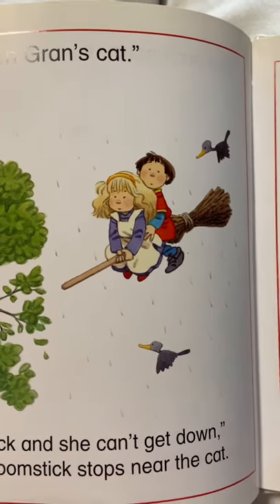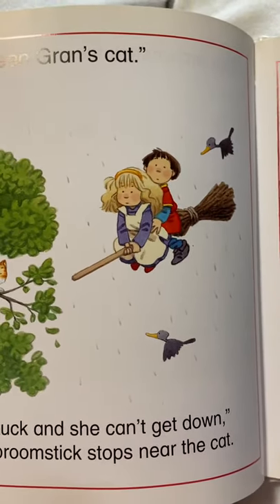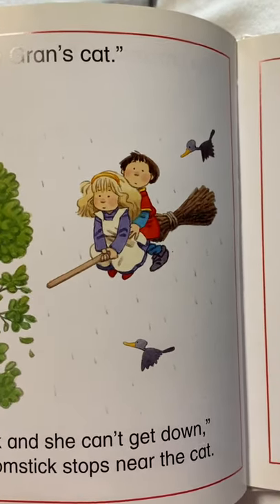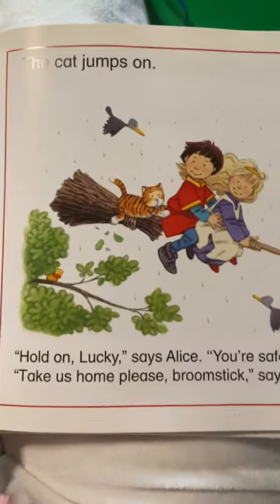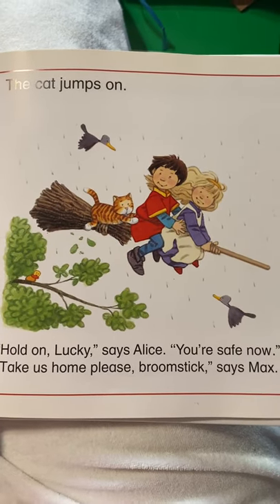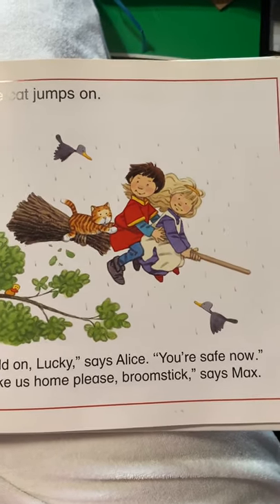Poor Lucky is stuck and she can't get down, says Alice. The broomstick stops near the cat. And the cat jumps on. Hold on Lucky, says Alice. You're safe now. Take us home, please, broomstick, says Max.